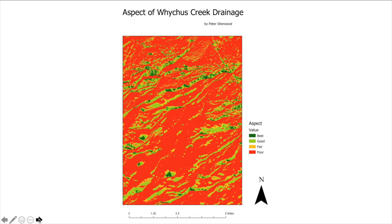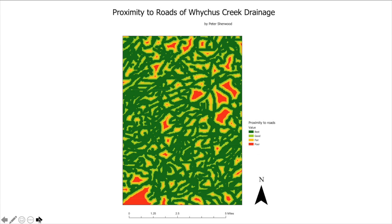The aspect of Whitechus Creek drainage — most of it is a poor value because most of it is north facing, coming off of the Cascades Mountains to the south and west of this area. But we do have some better and good values on the various cinder cones in the area that are south facing and east and west facing. These are primarily in the canyons to the north, some to the east, and some green areas concentrated in the south as well.